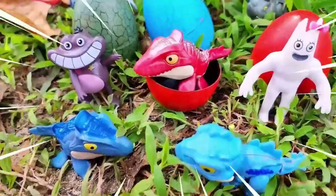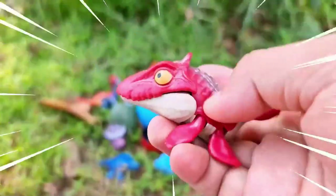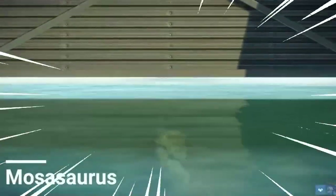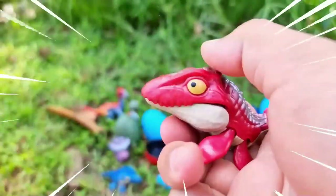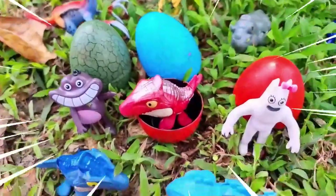This is the Mosasaurus, an enormous marine reptile that lived during the Late Cretaceous period, approximately 82 to 66 million years ago. With its elongated body, powerful jaws, and flippers, this prehistoric creature ruled the seas as a top predator. Mosasaurus was an apex predator of its time, reaching lengths of up to 50 feet or more. It had a streamlined body equipped with sharp conical teeth designed for gripping and tearing prey.